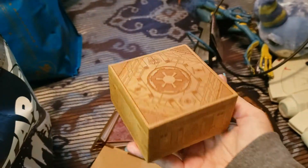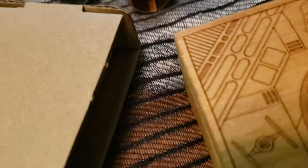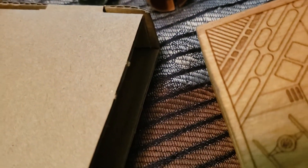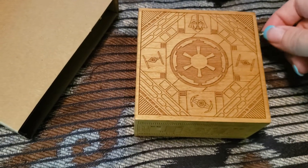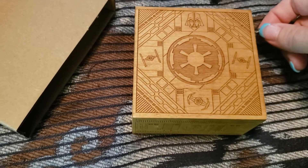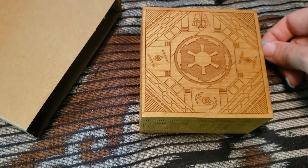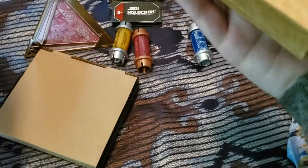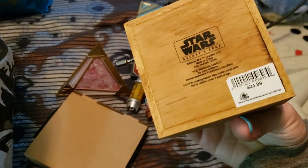I got this also at Galaxy's Edge. Ginny has one of these. This is a music box. So let's crank it up. So it's the Imperial March. I thought Ginny's sounded different. I didn't look to see if they were all the same or not, but this one is the Imperial March.